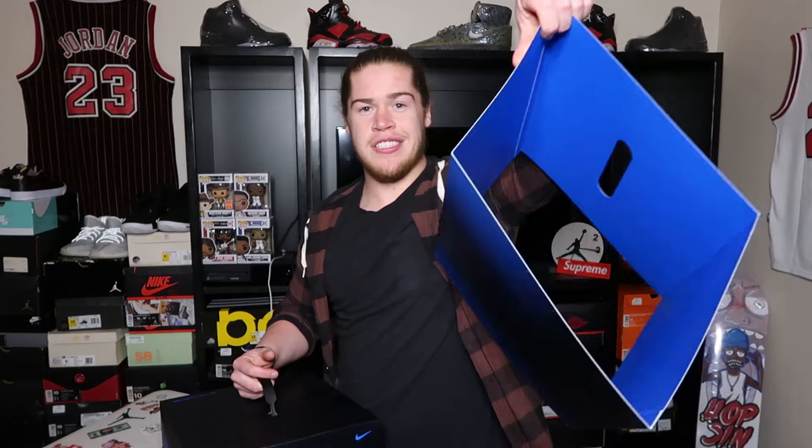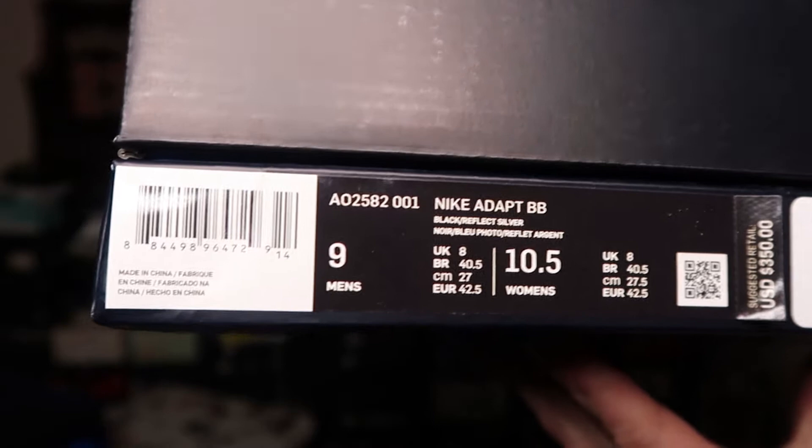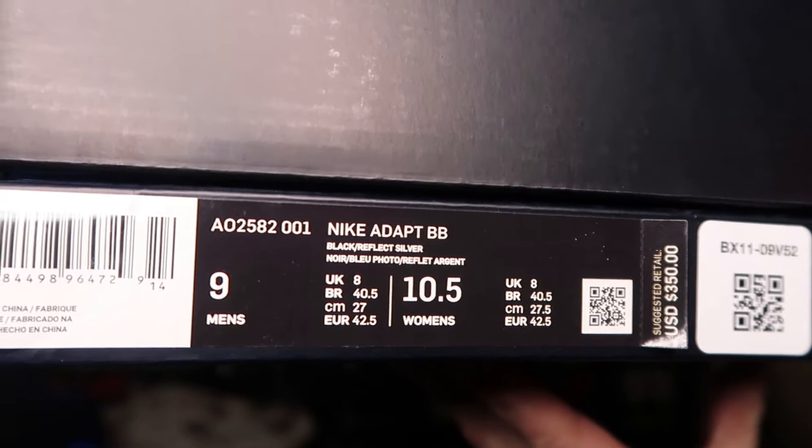The Nike Adapt Basketball sneaker. It came in this little case right here — I just took that out real quick, but this thing is nice. The presentation is awesome, this thing is so dope. I really want to get this when it drops. Looking at the tag, you've got Nike Adapt BB, which stands for basketball. This is a size 9. Retail $350.